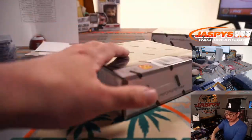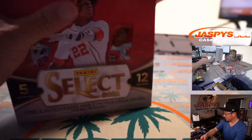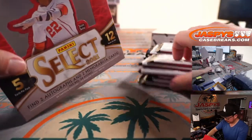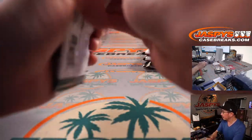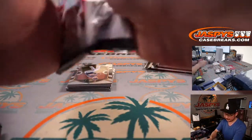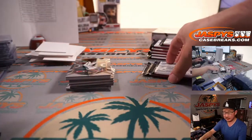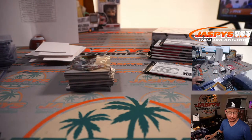All right, two more boxes here in pick your team five. We should knock out that Contenders Optic Football — 20% off, two teams left. Oliver Soria's saying let's knock that out.